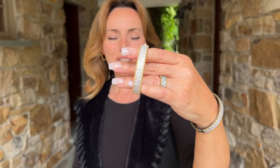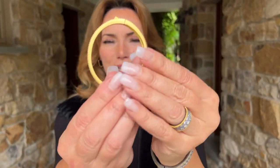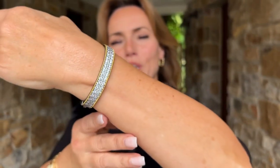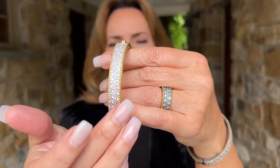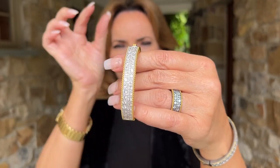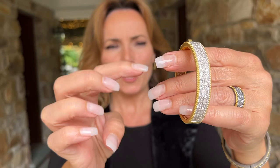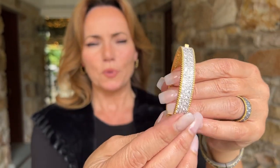How beautiful is this bracelet? This is a beautiful bangle done in two colors. We have it in all yellow, we have it in black with yellow, and what you're seeing is two rows of beautiful round cut stones with smaller stones all the way around. Beautiful beaded border.